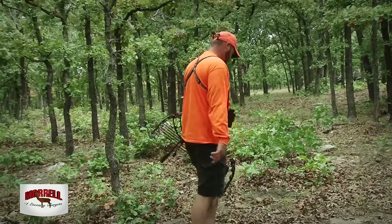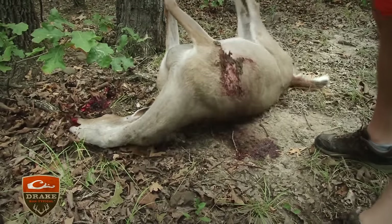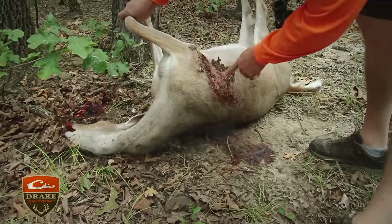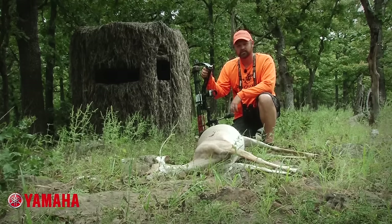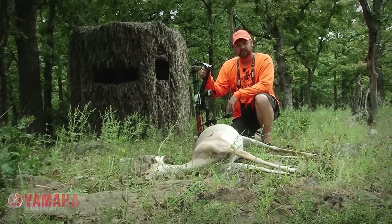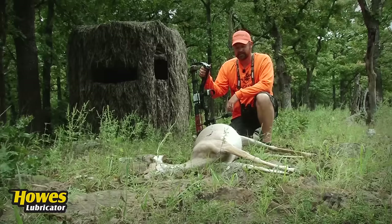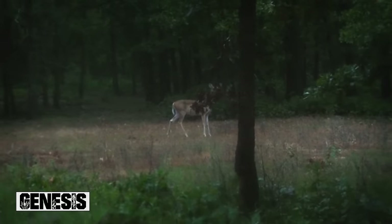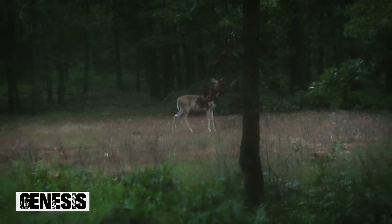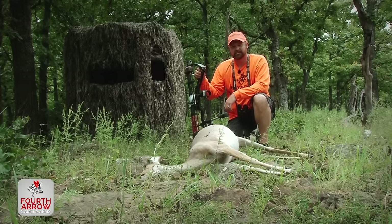This is our first deer of the 2016 Kansas season. It's been open for a couple of days with the early muzzleloader — that's why we're wearing orange. We've just got to set our new Gilly Blind, had opportunities at does both days. Yesterday we had one come by that had a small fawn, so I opted not to shoot her. This deer came right about 25 yards right after daylight this morning, so we went ahead and put a good shot on her, and she didn't go about 100 yards out through the woods. Great way to start the season — got some fresh backstrap for the freezer.